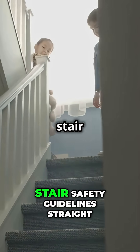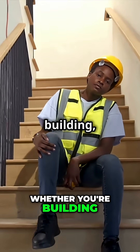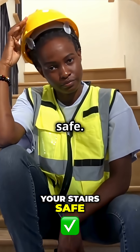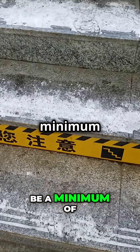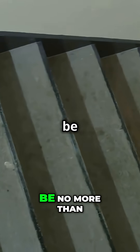Today we're diving into essential stair safety guidelines straight from the residential building code, whether you're building, renovating, or inspecting. Here's what you need to know to keep your stairs safe. First up: stair dimensions. The tread depth should be a minimum of 10 inches — this gives your foot enough room to land safely.